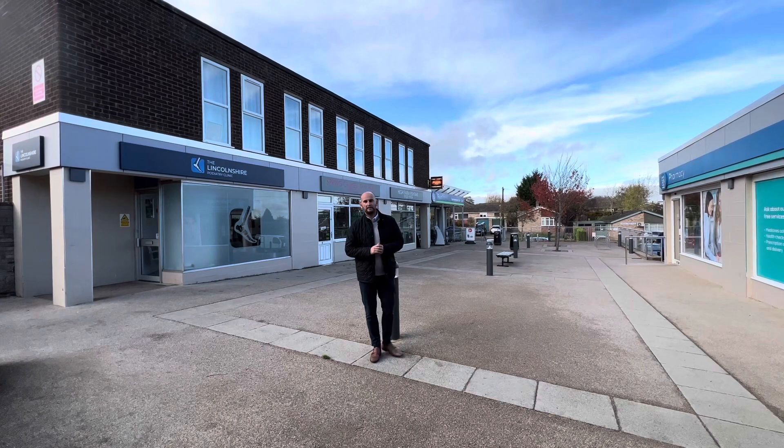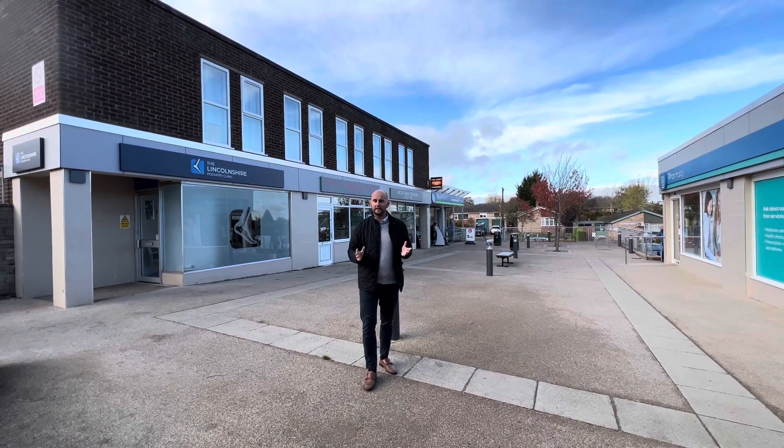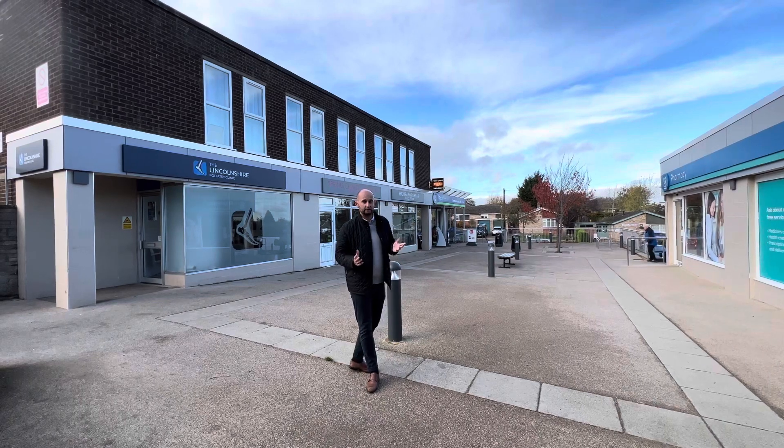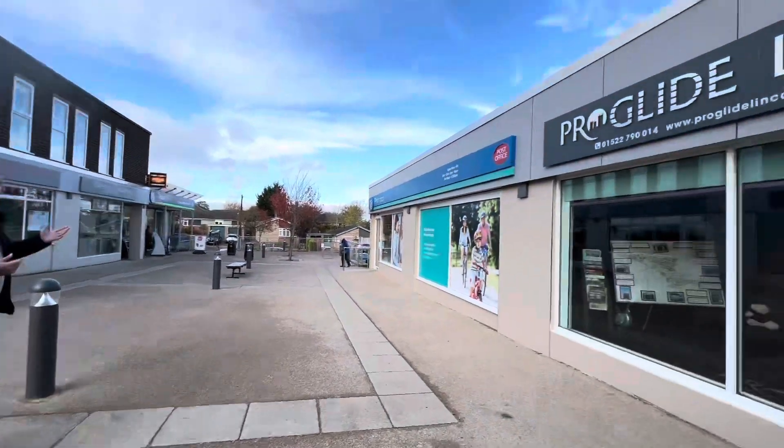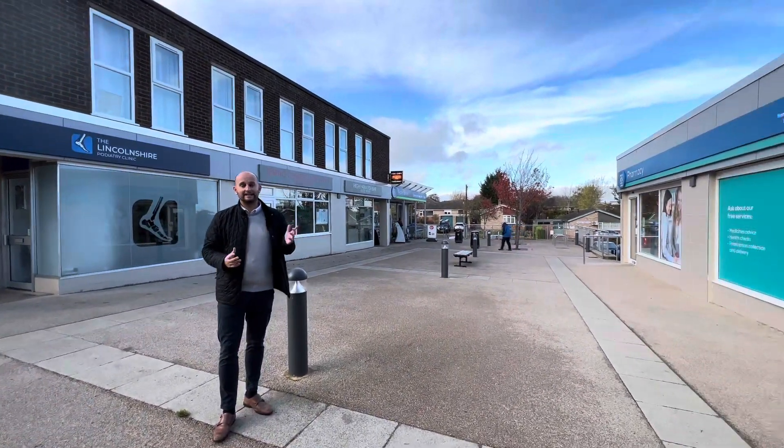One of the great things about Washingborough is the range of amenities that it has on offer. As you've seen already, it has some takeaways. We're here on the shopping precinct which has a garage, a door shop, local pharmacy, co-op, a fish and chip shop, a takeaway, a dietary clinic, and across the road is a dentist.